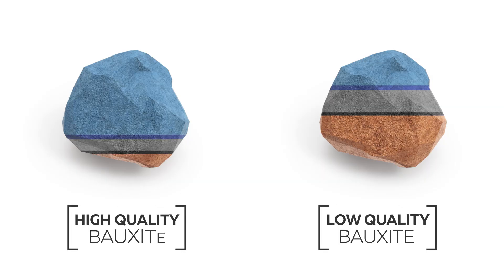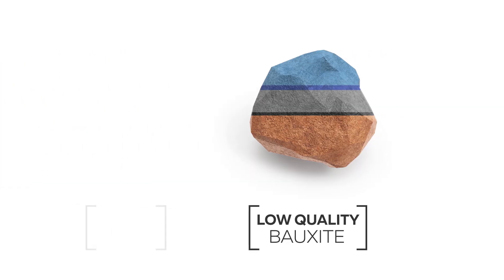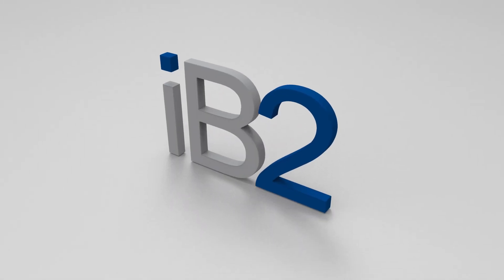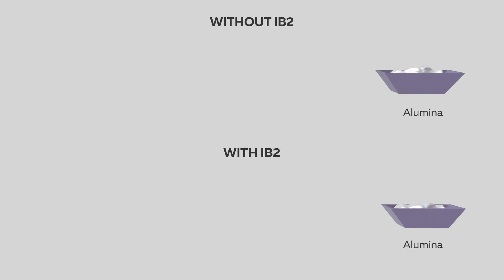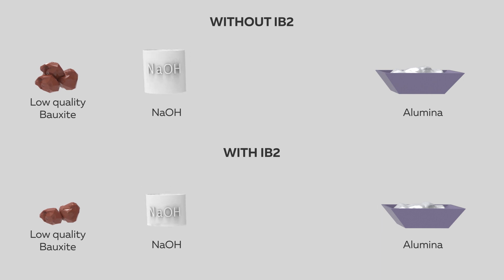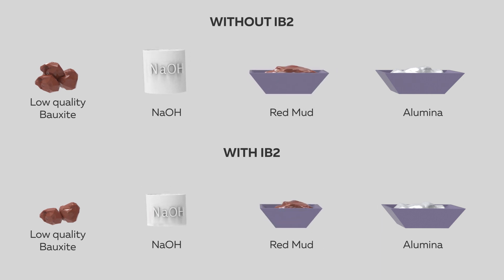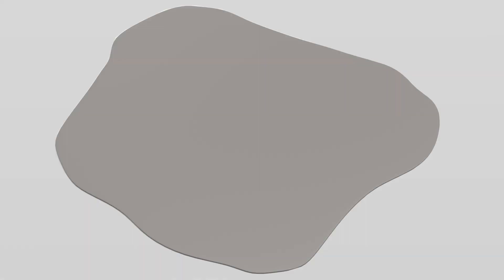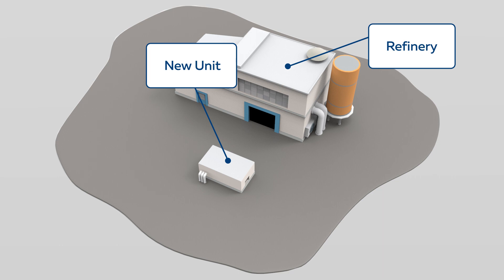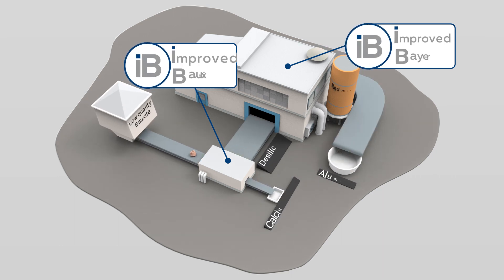The solution: optimize the use of lower quality bauxites that are widely available. IB2 is a new technology which allows the same amount of alumina to be produced economically, with less bauxite, less sodium hydroxide, and also less waste. This solution does not require significant structural changes, and it juxtaposes with existing production units.